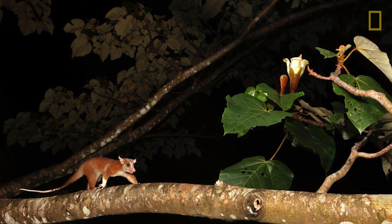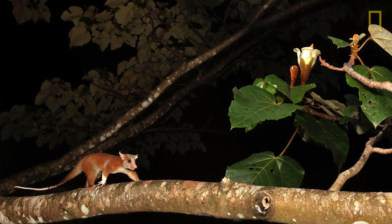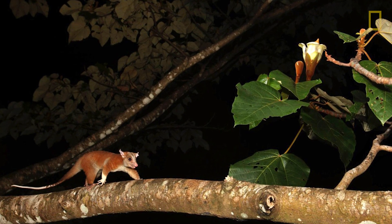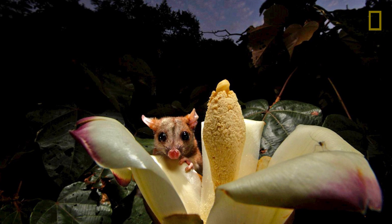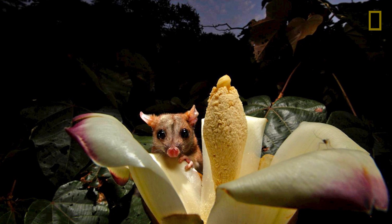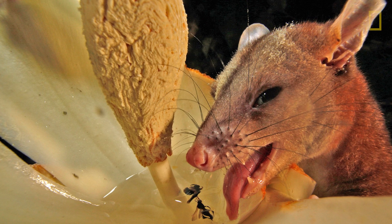Then right at nightfall the night shift starts coming in, and this here is a woolly opossum. It's a tiny guy, like half a pound, and they come very early — right at the moment it becomes dark enough so they're not seen by raptors, they start coming out. The reason why they're so energetic about being there early is that about 45 minutes later, the bigger guys come in and kick them out. So they have about 45 minutes to drink as much as they can, and they do.